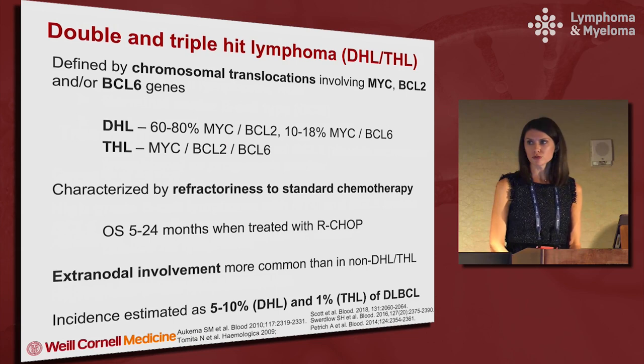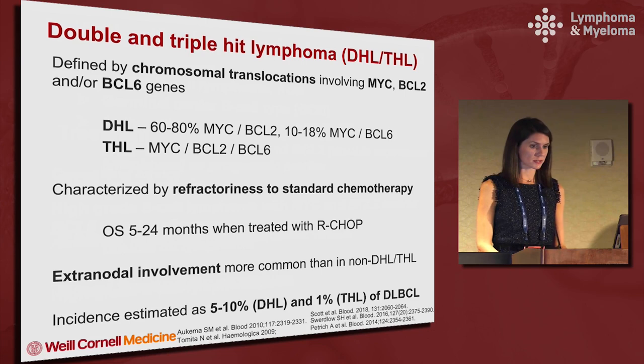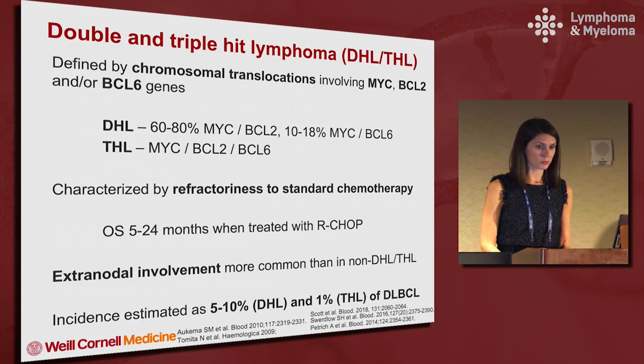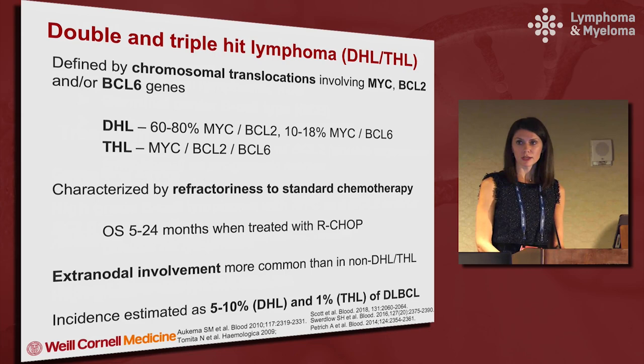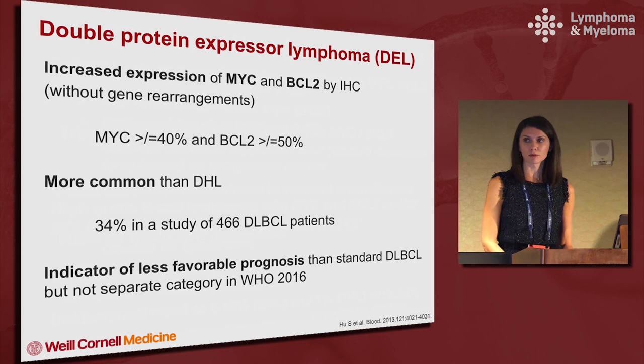The double and triple hit lymphomas are defined by chromosomal translocations involving MYC, BCL2, and/or BCL6. The double hits are most commonly MYC and BCL2 rearranged, comprising about 60 to 80 percent of cases, and about 10 to 20 percent are MYC and BCL6 rearranged. Triple hit lymphomas have all three rearranged. They're characterized by refractoriness to standard chemotherapy, with overall survival of 5 to 24 months when treated with R-CHOP. Extranodal involvement is more common than in classical DLBCL, with incidence estimated at 5 to 10 percent for double hit and 1 percent for triple hit.